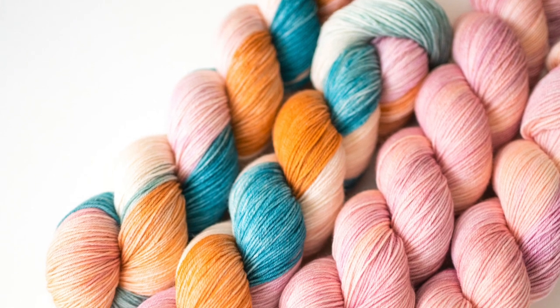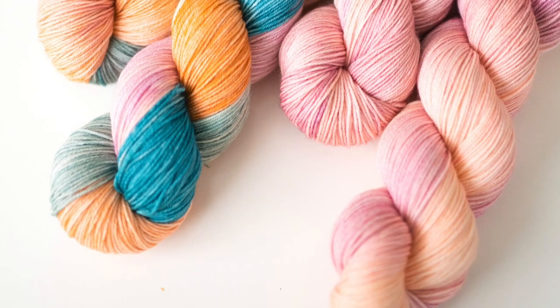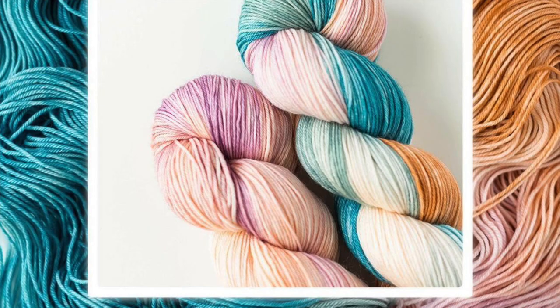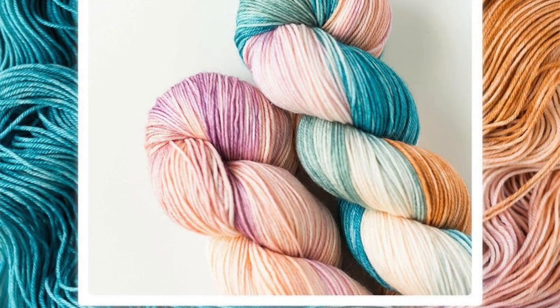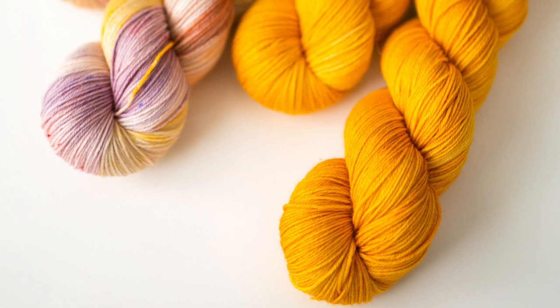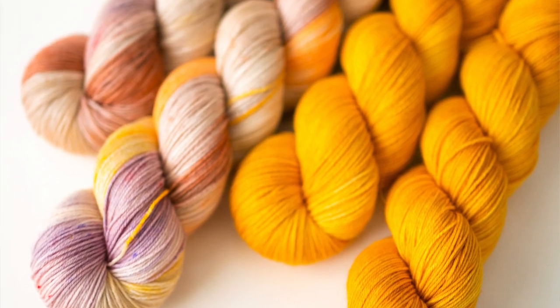First is West Coast, the wild card of the bunch. It's a mix of deep ocean teal, blush, lavender, sage, and sandy cream. West Coast pairs perfectly with Catalina, a subdued varied tonal that combines lilac and peach. My pride and joy is Huntington, a cheery sun-kissed tonal yellow that's basically me in a skein.